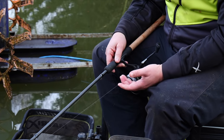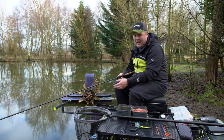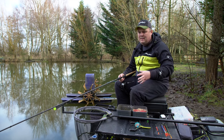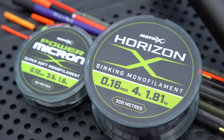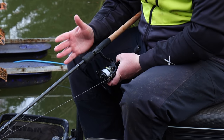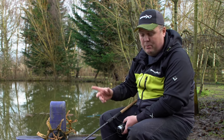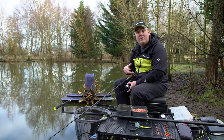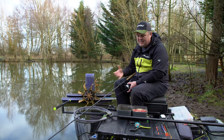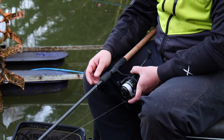In today's case I've gone really, really light — 012 Power Micron, which is a pole line — but I'm happy to use it because it's a lighter diameter than normal mono, yet retains the strength. As long as I'm predominantly catching small fish, a 012 line still gives me a breaking strain of around three and a half pounds, with almost zero stretch because it's a pole line.